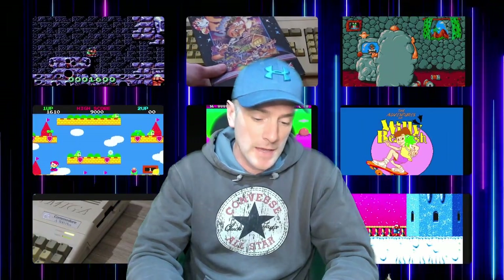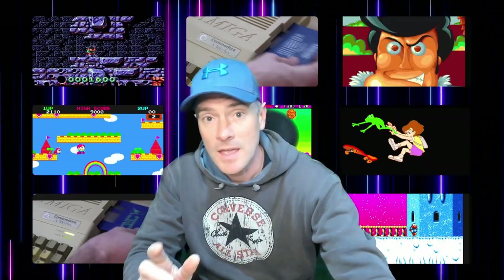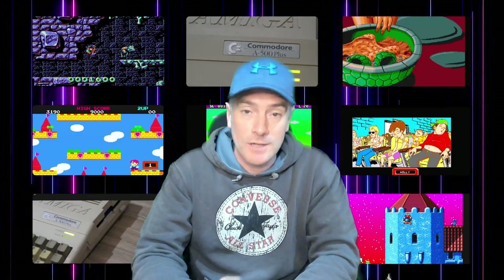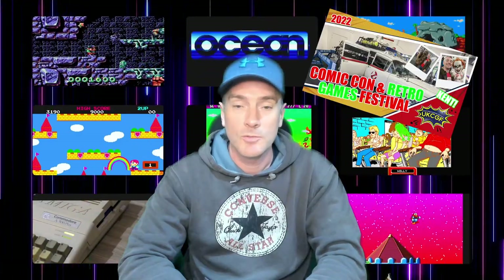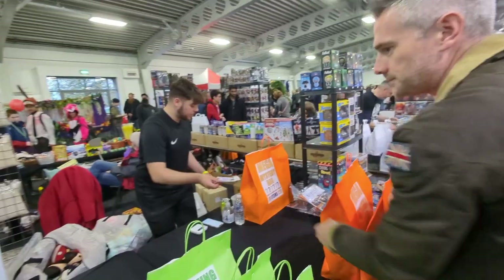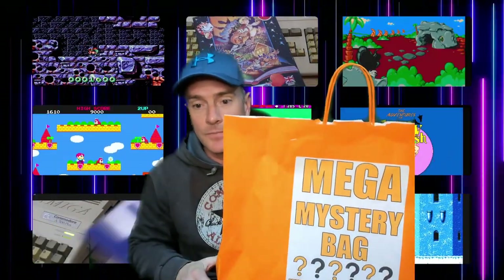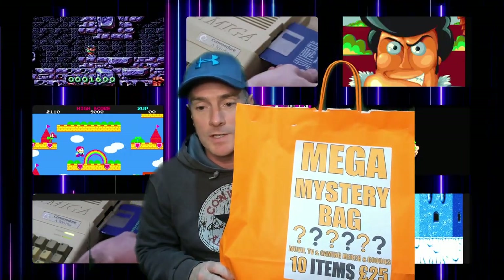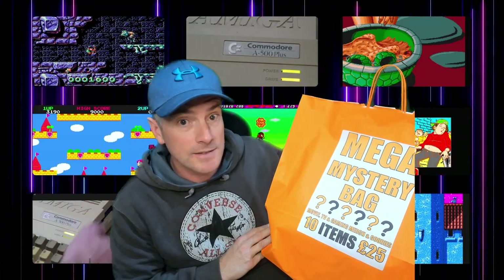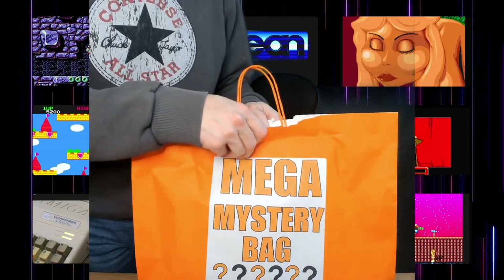Recently I put a highlights video together showing the UK CGF Kent Comic-Con and Retro Gaming Festival. For those who have watched it, I hope you enjoyed it, and for those who haven't, take a look — I'm going to put a link here. As part of that video, I purchased an orange bag — it was a mystery bag. The one I purchased is this one: the Mega Mystery Bag. There were 10 items for 25 pounds — it's got movie, TV, gaming merch and goodies apparently. This is the video where we're going to have a little look through to see what's in it.